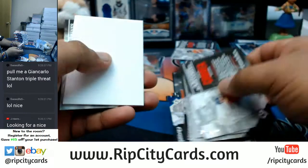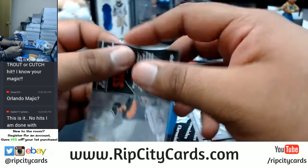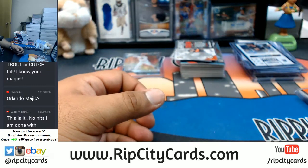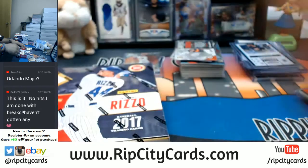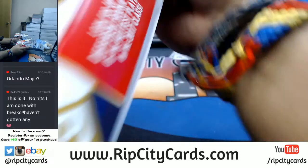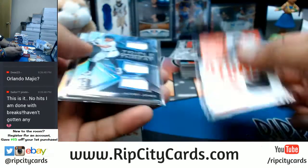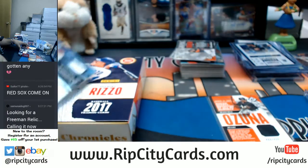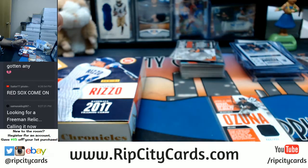You want the John Carlos Stanton triple threat? All right, got it coming up. David Doll to 99 for the Rockies — that's nice. I'm gonna cut a refractor. Hader of the Brewers to 299. Altuve to 399 for the Astros. Cardboard Moses does aim to please. To 999, John Carlos Stanton of the Marlins.